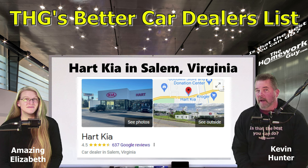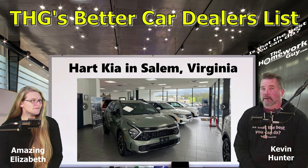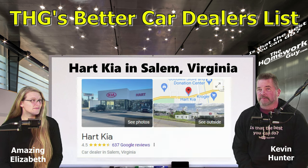Nominated by a Homework Guy viewer, Isaac A. He writes: 'I bought a Kia from Hart Kia in Salem, Virginia — I was an out-of-state buyer. I negotiated everything over the phone with the sales guy. This was at the height of the chip shortage, but they didn't add any markups. When I went to pick up the car, there was no BS. The finance manager only asked me if he could run a credit pull to see if he could beat the rate I had from my own bank. He didn't even offer to sell any extended warranties or any of the snake oil finance managers usually push.' He also had great customer service after taking delivery.